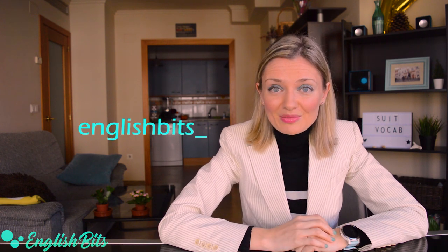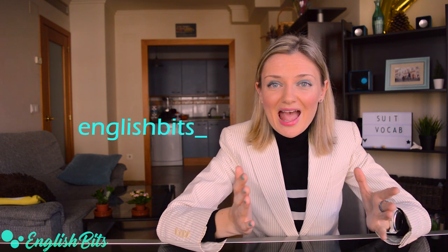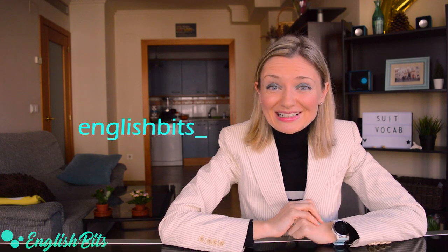I really hope you enjoyed this English bit and learned some interesting expressions and idioms. If you did, don't forget to like this video, share it with your friends and family, subscribe to the channel and follow me on Instagram. Thanks for watching and see you next week. Ciao for now!